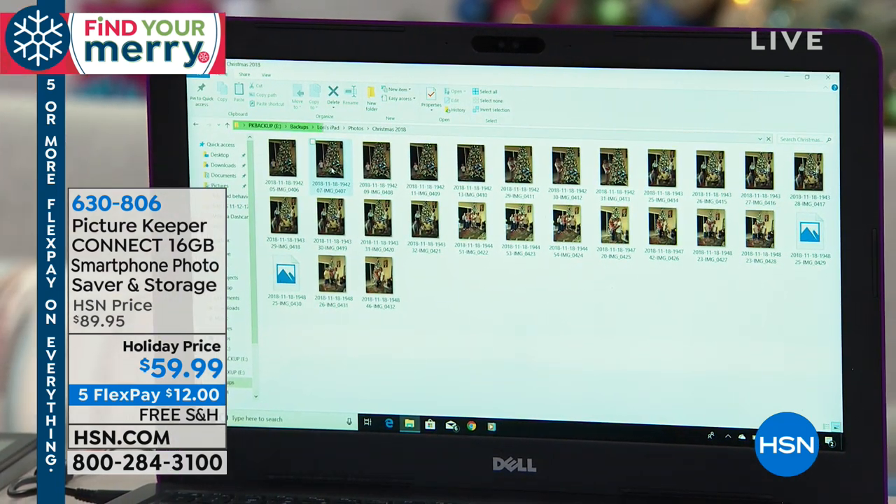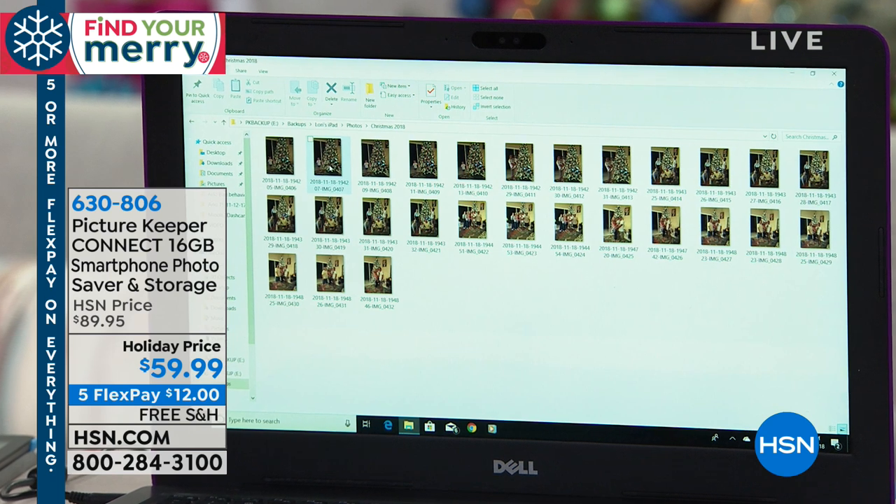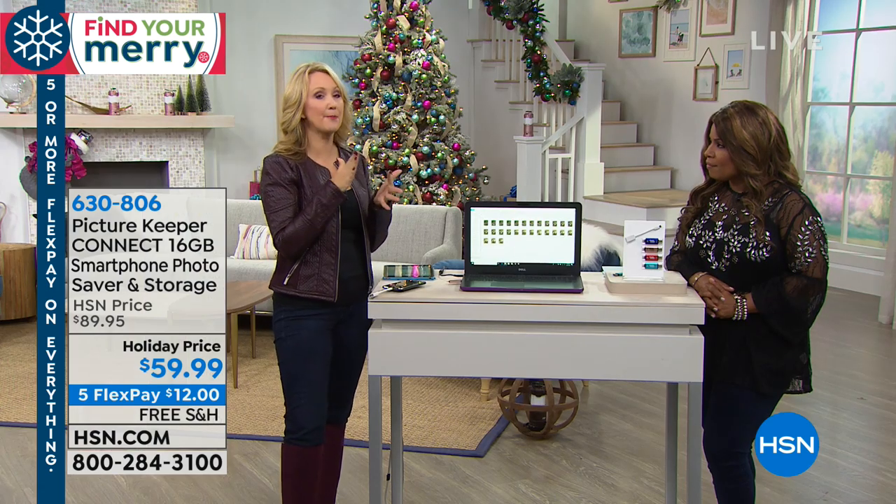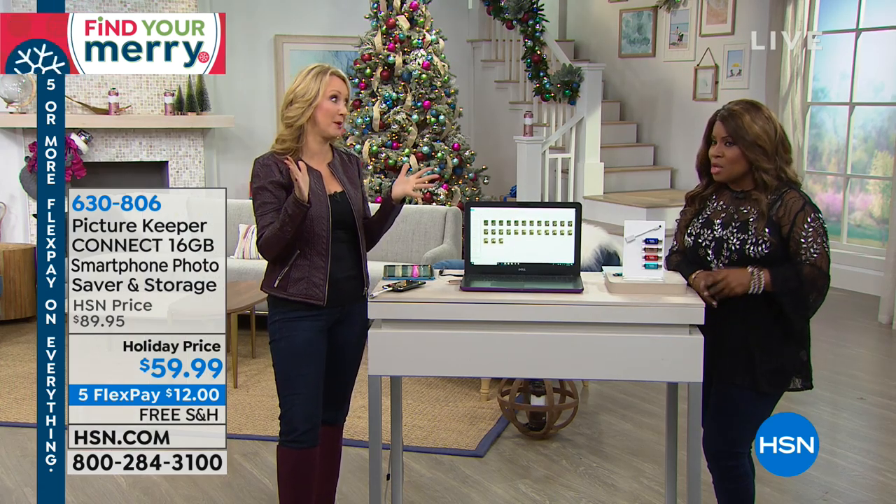I can now save these on my computer, delete them off the Picture Keeper Connect so it's fresh and has more space. It's a perfect way for you to transfer, save, and preserve your family memories so you know nothing's going to happen to them.